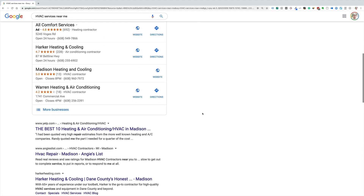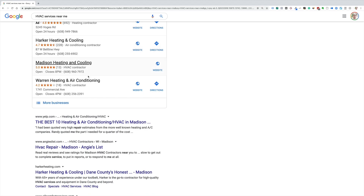Here's the solution. You need to build your website around phrases that people actually search on Google. As you've probably heard, that process is called search engine optimization, or SEO.